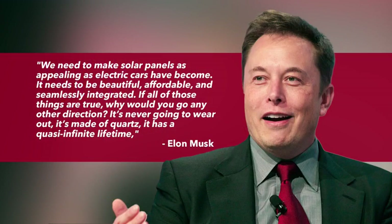Musk said at the event: 'We need to make solar panels as appealing as electric cars have become. It needs to be beautiful, affordable, and seamlessly integrated. If all of those things are true, why would you go any other direction? It's never going to wear out. It's made of quartz. It has a quasi-infinite lifetime.'